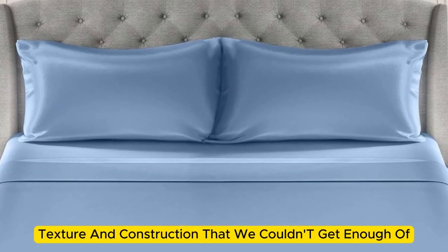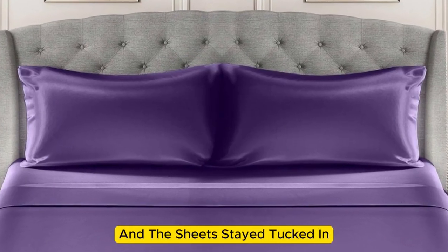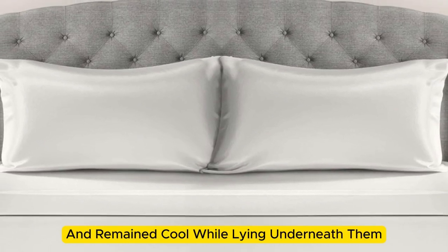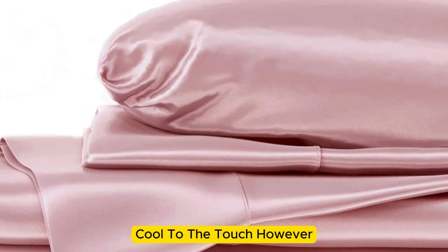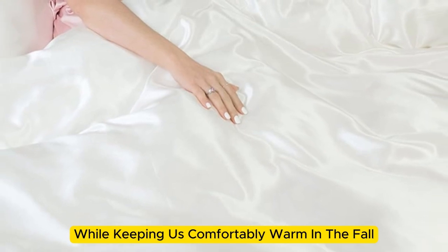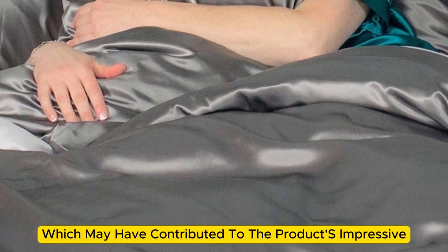Upon arrival, we were immediately impressed by just how soft and smooth the sheets felt. The bed was very easy to make, with plenty of room at the corners, and the sheets stayed tucked in while tossing and turning without a problem. These sheets felt lightweight and airy and remained cool while lying underneath them. While the sheets didn't blow us away in our lab tests for breathability and moisture-wicking capabilities, we still observed that the material feels cool to the touch. Throughout the six months we tested them at home, these sheets felt noticeably cool during the summer months while keeping us comfortably warm in the fall. While the manufacturer says that these sheets are machine washable, note that our long-term tester chose to hand wash these sheets, which may have contributed to the product's impressive longevity.